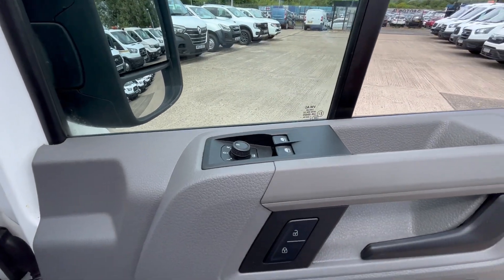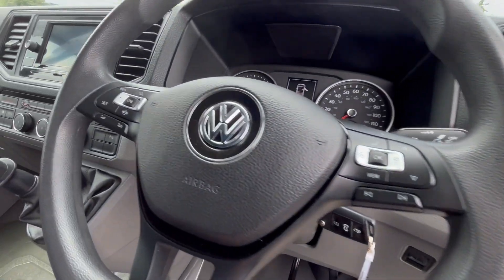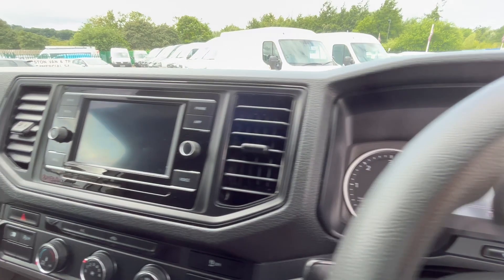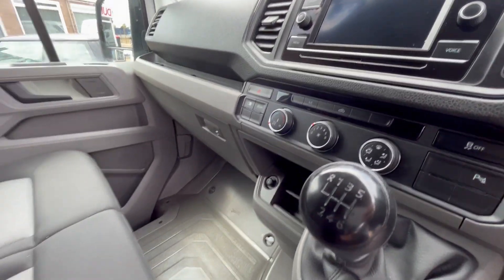Electric windows, heated and electric mirrors, central locking, multifunction steering wheel with cruise control. DAB radio with rear parking sensors, air conditioning, and six-speed gearbox.